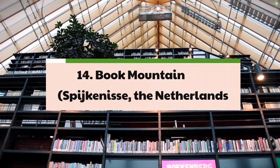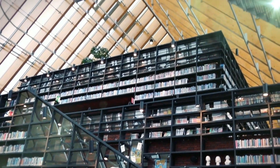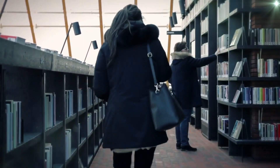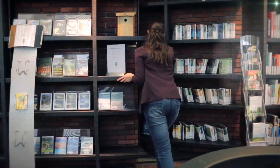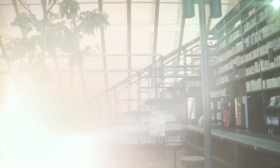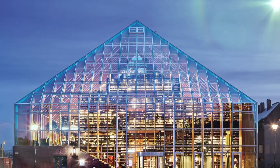14. Book Mountain – Spijkenisse, The Netherlands. Celebrating the joy of reading and cultural exploration, Book Mountain, designed by the visionary architectural firm MVRDV, stands as a monumental tribute to the power of literature and knowledge. With its expansive and all-encompassing glass façade, the library integrates books seamlessly into its design, creating a visually stunning and immersive space for visitors. Beyond its role as a repository of knowledge, Book Mountain serves as a cultural center, offering a diverse range of activities and services, including a chess club, an auditorium, and various retail spaces.